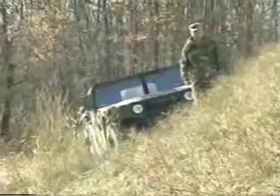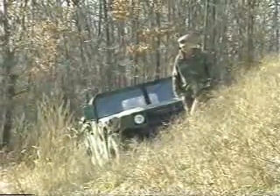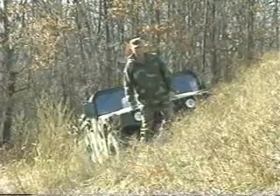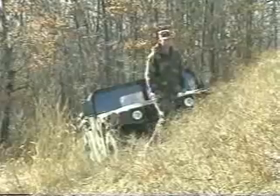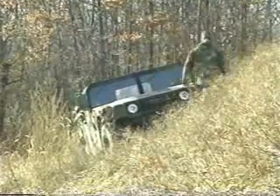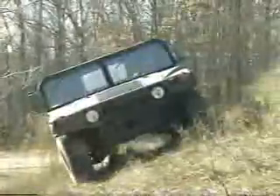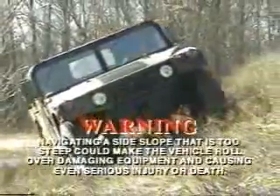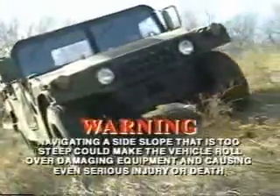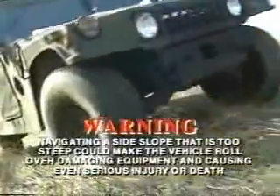If you are unsure, the rule of thumb is to drive around the slope. If that is not possible and your tactical situation permits, walk over it first to get a better feel for the terrain. It is better to be sure. Navigating a side slope that is too steep could make the vehicle roll over, damaging equipment, and even causing serious injury or death to the vehicle occupants.